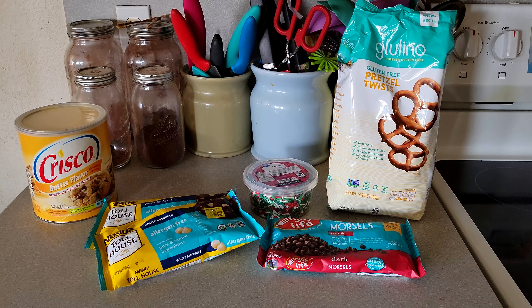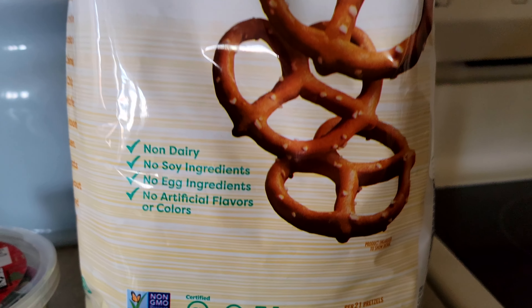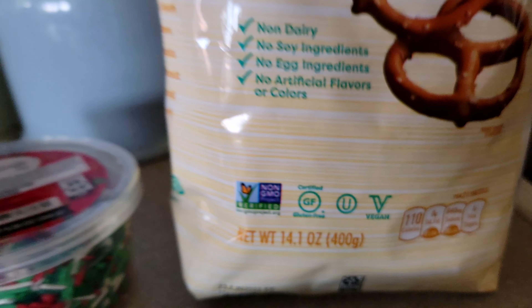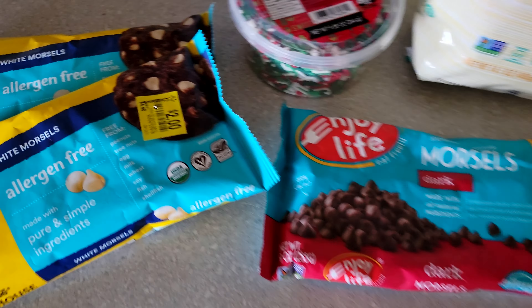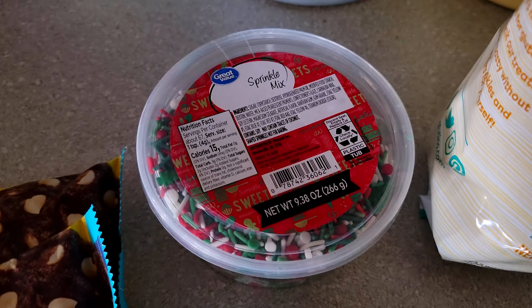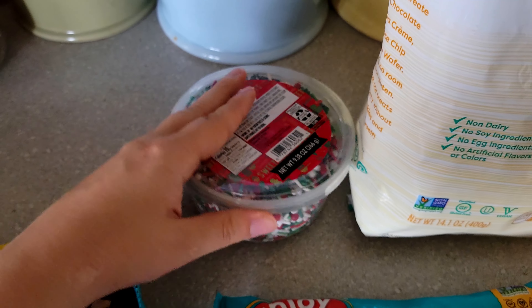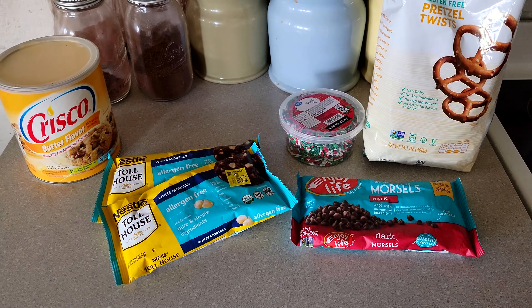We're getting ready to make some chocolate covered pretzels. These are the Glutino gluten-free pretzel twists — non-dairy, no soy, no egg, no artificial colors or flavors, and non-GMO certified. For chocolate, we have Nestle Tollhouse allergen-free white morsels — two packages, clearly on sale — and the Enjoy Life morsels in dark chocolate, which are also allergy friendly. We also have a Christmas sprinkle mix and butter flavor shortening.